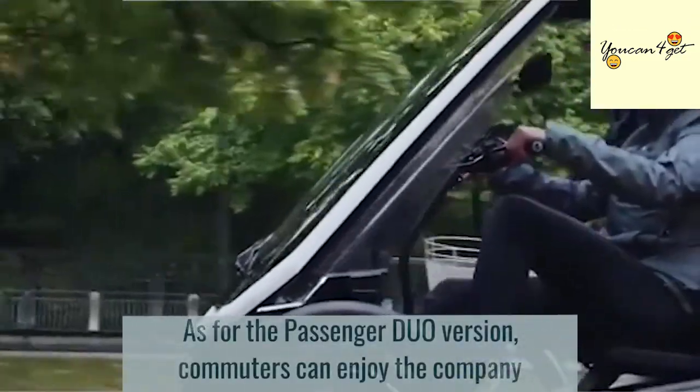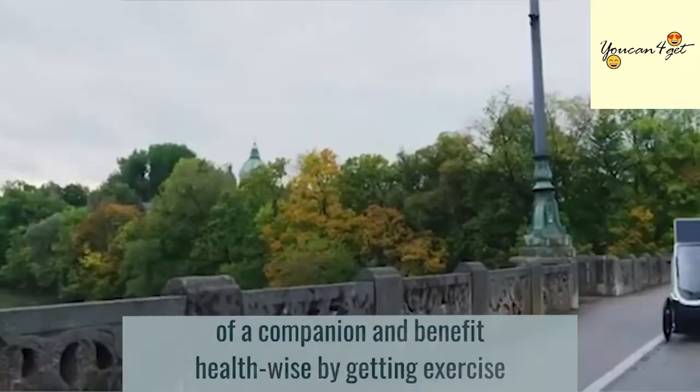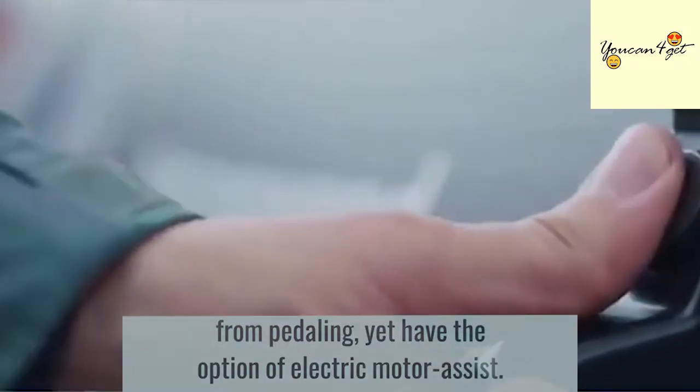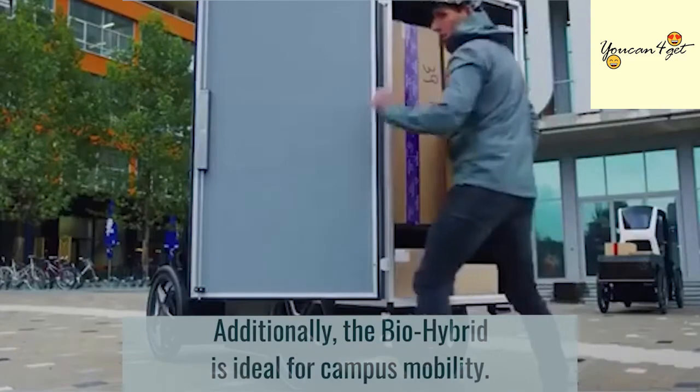As for the passenger duo version, commuters can enjoy the company of a companion and benefit health-wise by getting exercise from pedaling, yet have the option of electric motor assist. Additionally, the Bio-Hybrid is ideal for campus mobility.